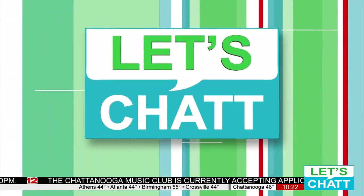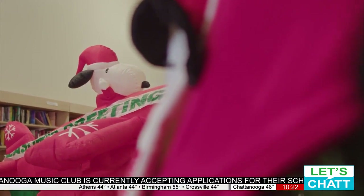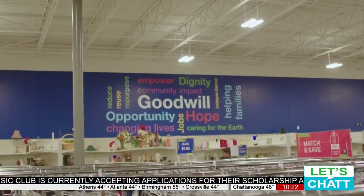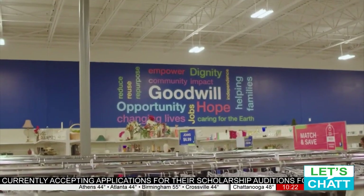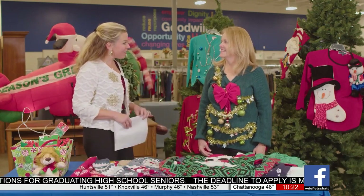You're watching Let's Chat. It is WDF's first ever ugly sweater photo contest, and we are about to kick off the celebration. I'm here today with Cindy Todd of Goodwill. Thanks for being here today, Cindy.